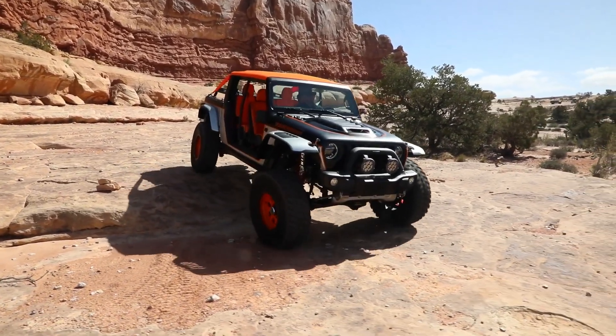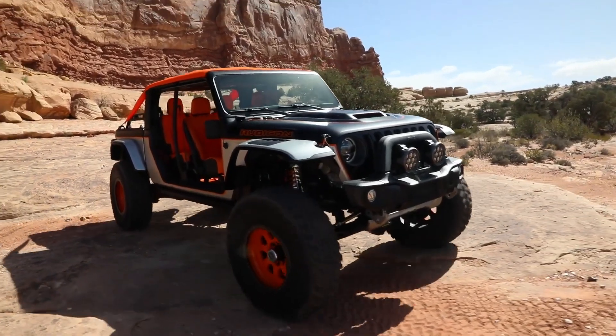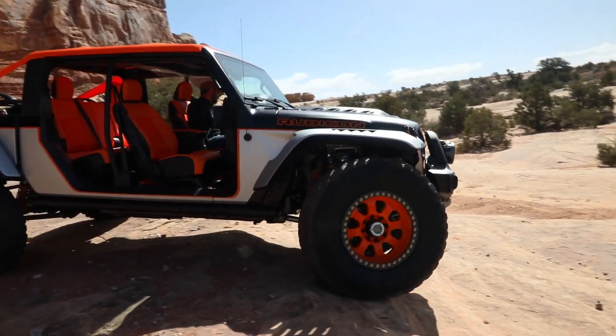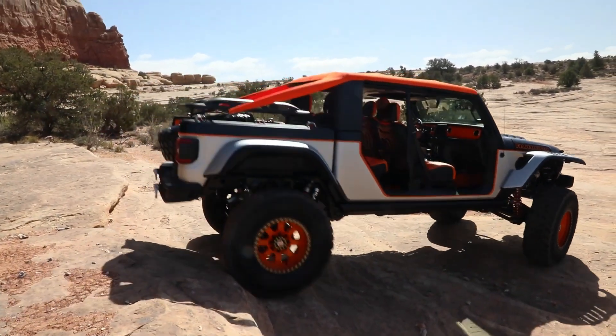the Bob Concept features a shorter frame and has been bobbed — or had the rear section cut down — for better approach and departure angles. It also sports 40-inch tires and a suspension lift to improve ground clearance, making it ideal for rock crawling and challenging trails.